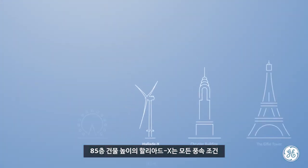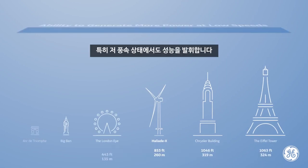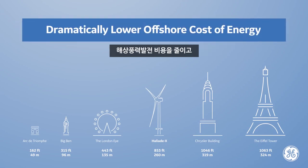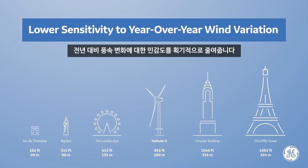Standing as high as an 85-story building, the HALYAT-X can perform in all wind speed environments, particularly low wind conditions, and will dramatically lower the levelized cost of energy and the sensitivity to year-over-year wind variation.